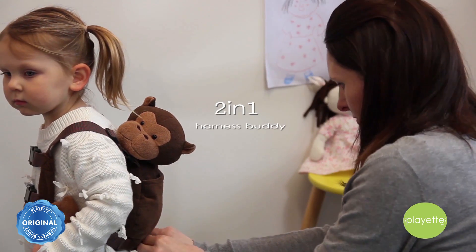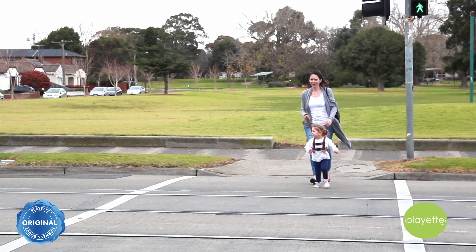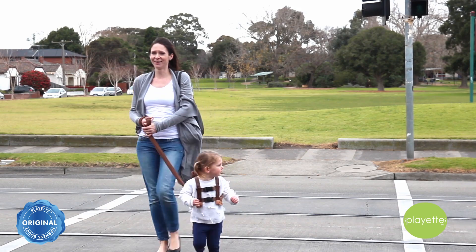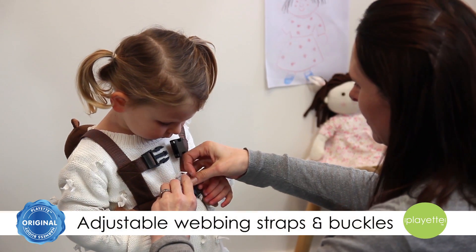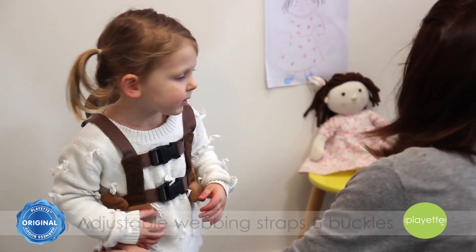The 2-in-1 Harness Buddy features a fully functional backpack and safety harness which helps keep your child safe and close while giving parents peace of mind. The backpack is lightweight and has adjustable webbing straps and buckles which are comfortable to keep it secure.